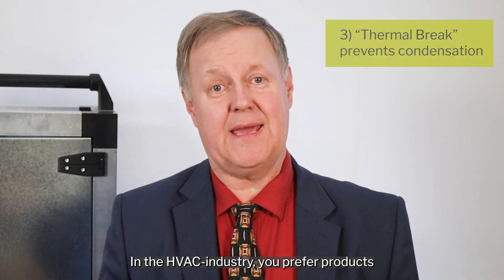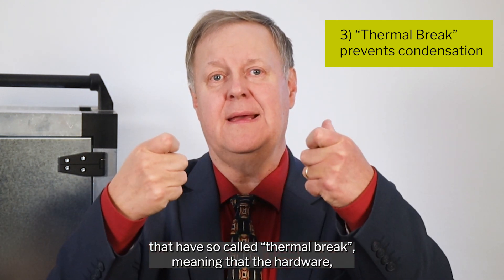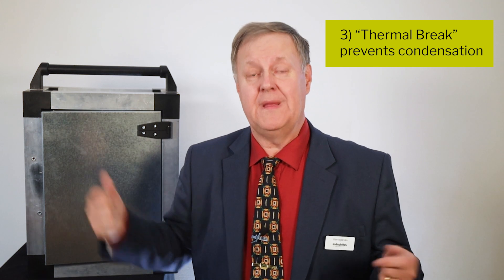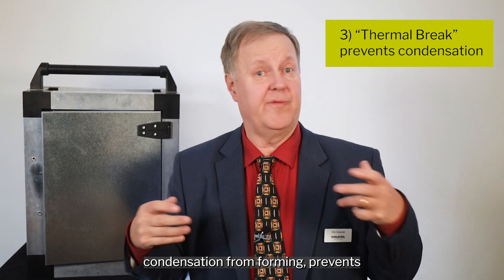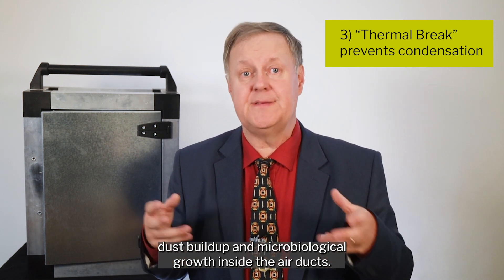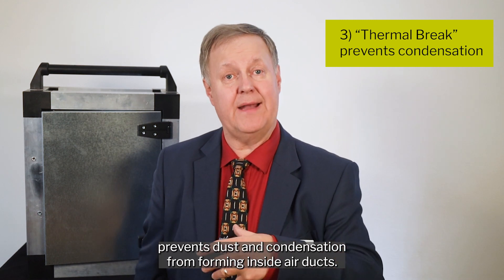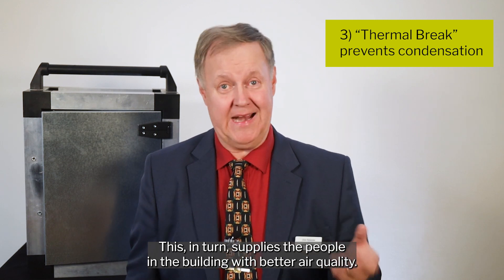In the HVAC industry you prefer a product that has so-called thermal break, meaning that the hardware — the hinges in this case — do not conduct heat or cold through the door. Avoiding these thermal bridges where hot and cold meet prevents condensation from forming, prevents dust build-up and microbiological growth inside the air ducts. In other words, thermal break prevents dust and condensation from forming inside air ducts, and this in turn supplies the people in the building with better air quality.